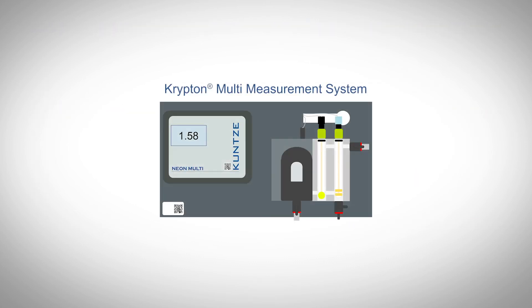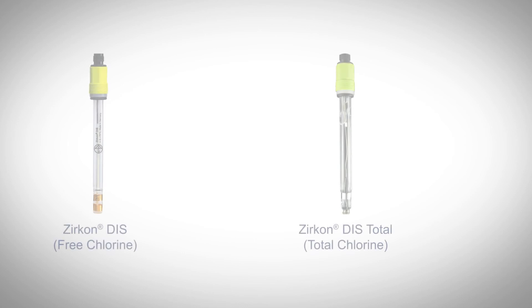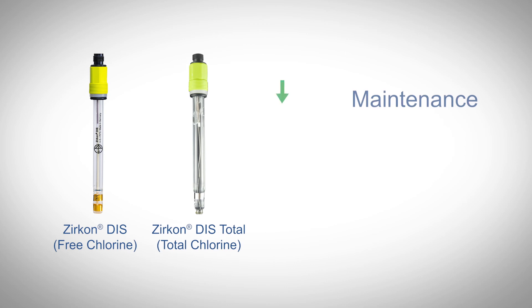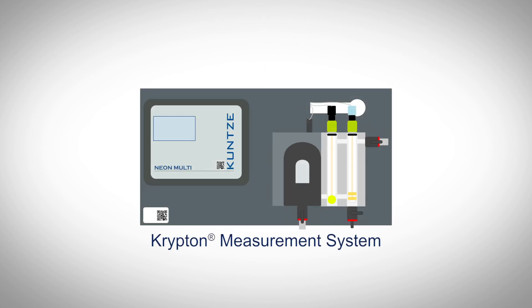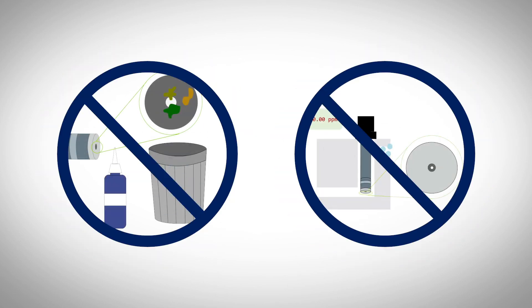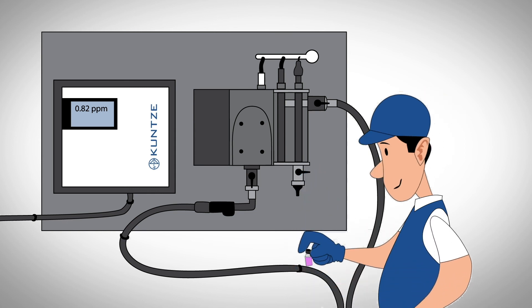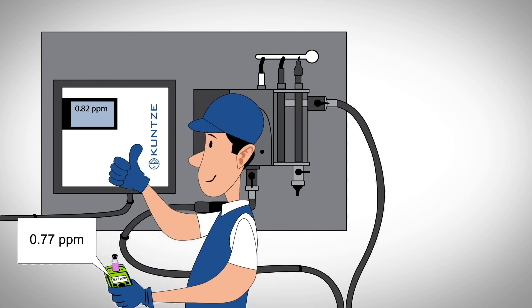Kunze systems are engineered to fit the process, and our sensors allow for the measurement of a wide variety of disinfectants that require little maintenance and have low lifecycle costs. Kunze systems also provide real-time monitoring of disinfectant concentration without the use of expensive consumables or temperamental behaviors related to process disruptions. Our sensor design minimizes the impact of process variables such as pressure and flow changes, and our patented ASR technology reduces sensor maintenance and helps provide a stable and reliable measurement.